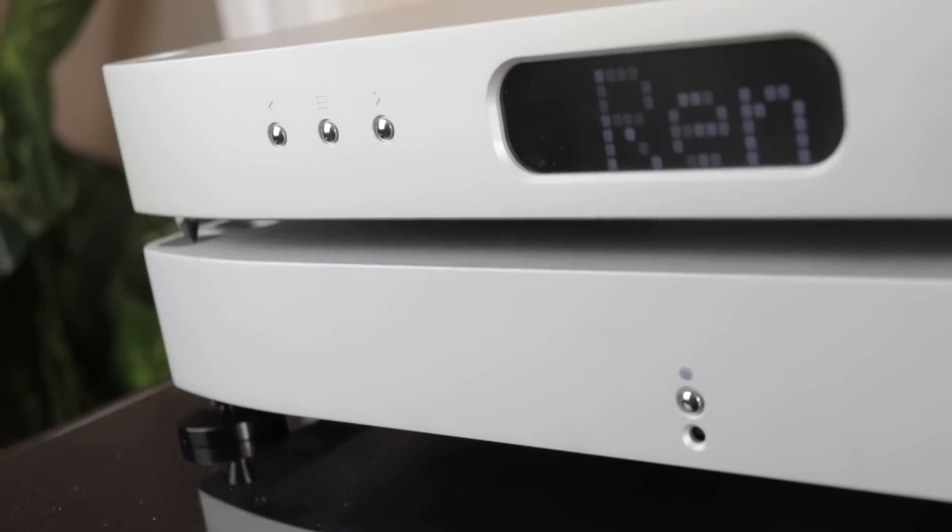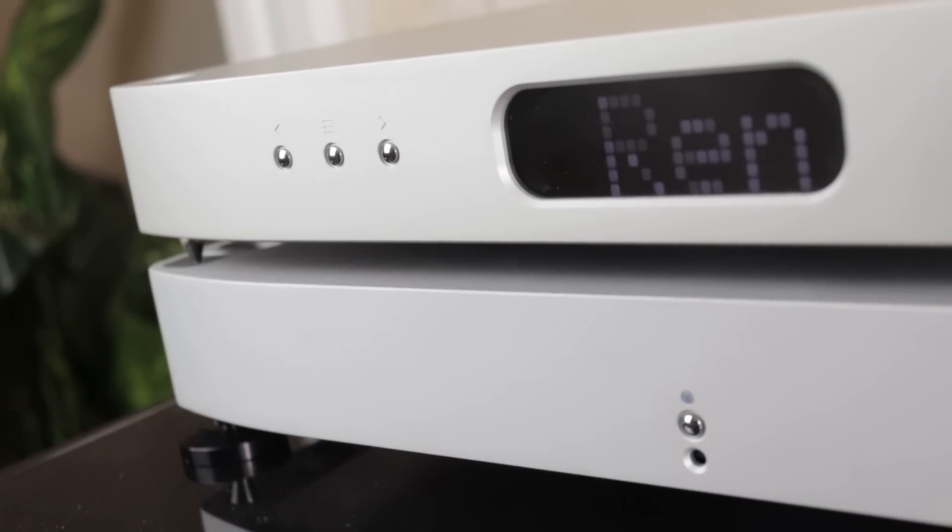Hi everyone, Adrian from Audio Excellence. I finally had a chance to do a comparison between the PS Audio Direct Stream DAC Mark II and the MSB Discrete DAC. Let me just preface everything by giving some details.